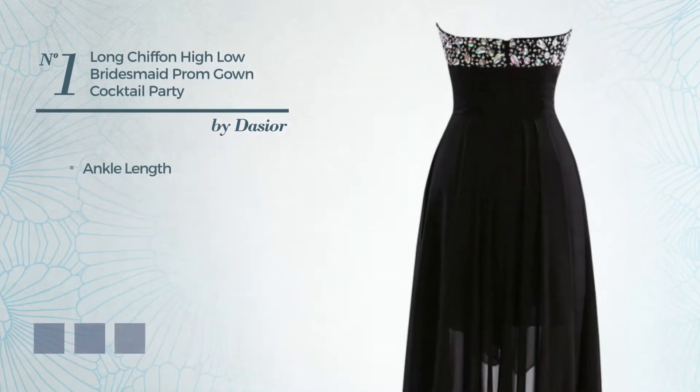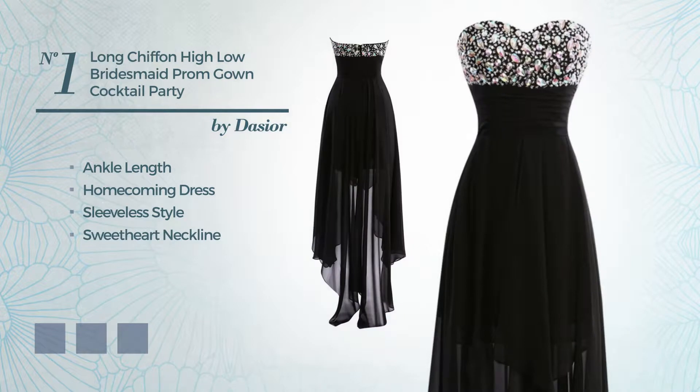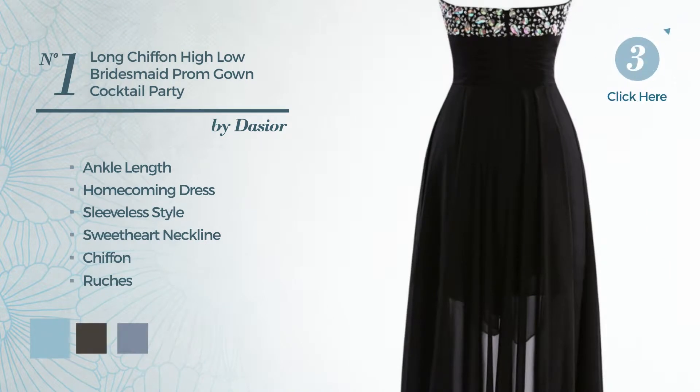Number 1: Ankle Length Homecoming Dress. Featuring sleeveless style with a sweetheart neckline, made of chiffon, accented with ruches. Available in 19 color variations, like Aquatic, Black Ink, and Deep Champagne.